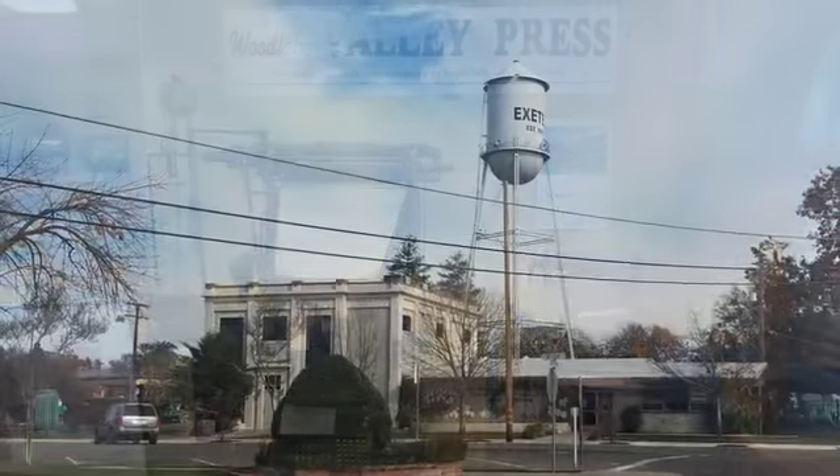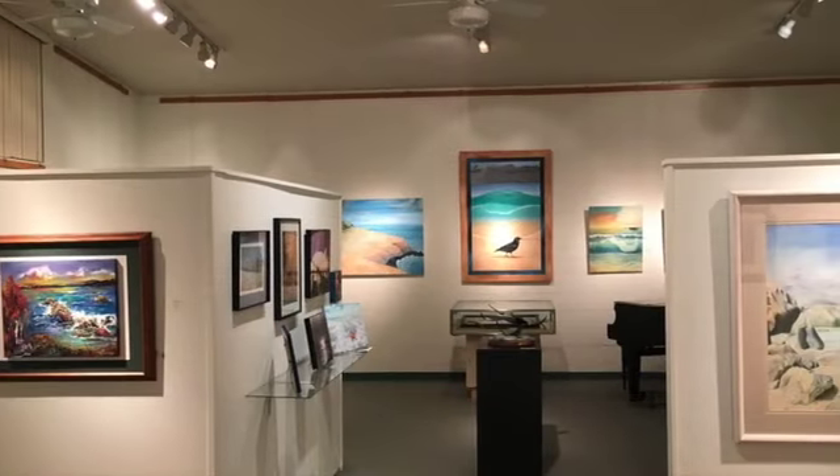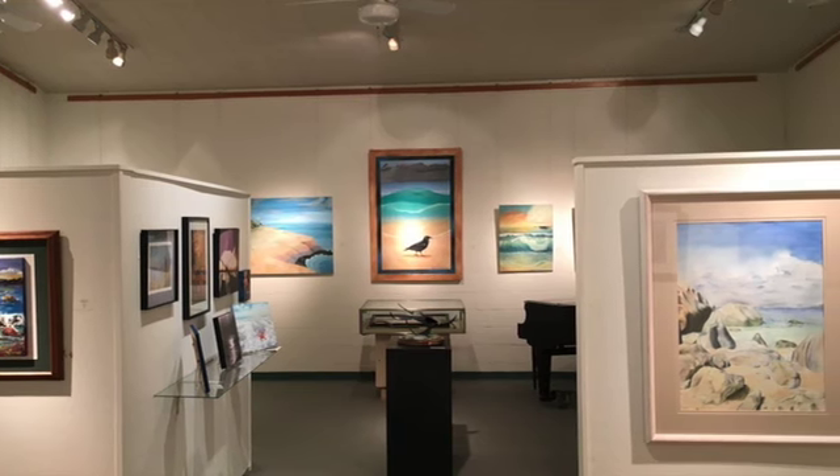South along the foothills is the Exeter Historical Museum with an attached courthouse gallery to showcase historic artifacts alongside the work of current local artists.